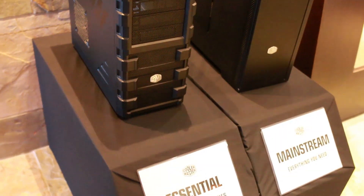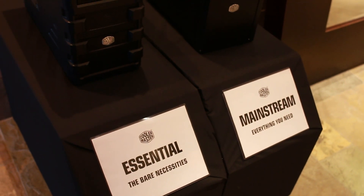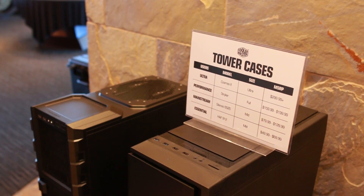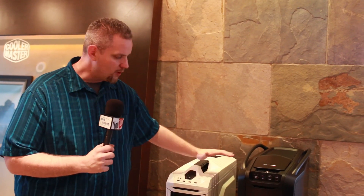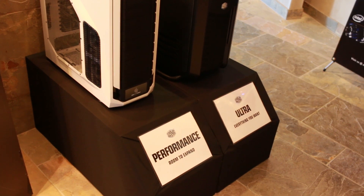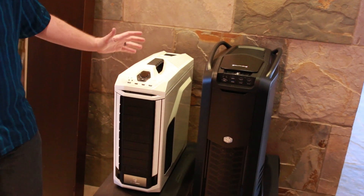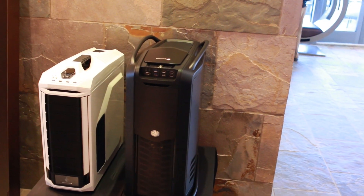The way they're doing it with tower cases is they've got their essential, mainstream, performance, and ultra tiers, and they've put together a catalog of cases that fit each particular tier. With that concept in the performance and ultra categories, you can see that performance gives you room to expand — like the CM Storm case here which has a lot of room for a custom system — and then ultra being their flagship, the Cosmos 2. So it really makes it simple to identify what you want, and they've carried that concept to their entire lineup of Cooler Master and CM Storm products.